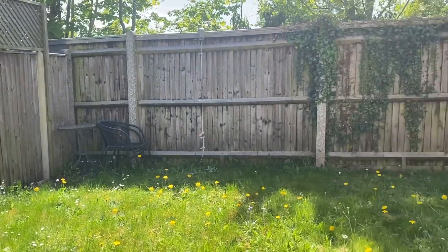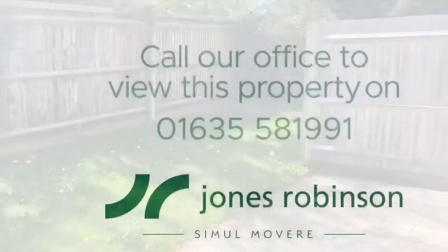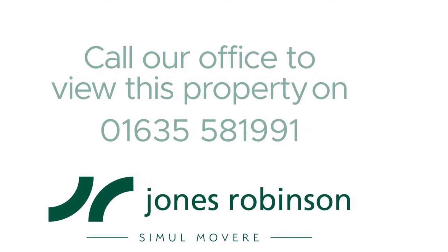In the garden you have this section here, which is lovely — it backs out onto the railway but is a lovely spot to sit. This is definitely a property you don't want to miss out on, so do give us a call to book a viewing.